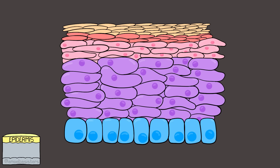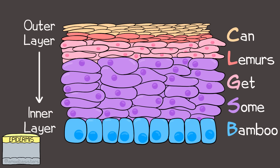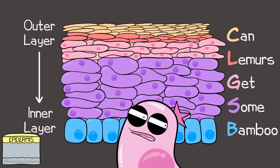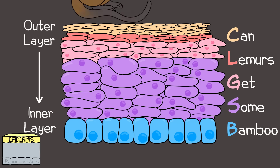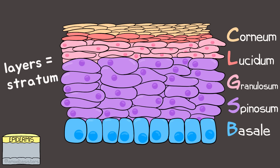Before we start exploring the layers of the epidermis, it's really helpful to have a mnemonic to remember the different layers, from the outer layer to the inner layer. Here's an epidermis mnemonic: Can lemurs get some bamboo? The first letter in each word stands for each epidermal layer, which will be called a stratum.